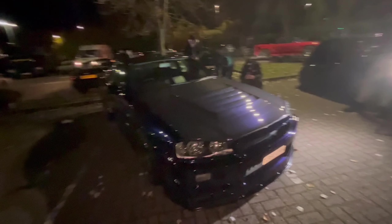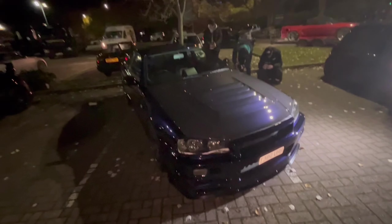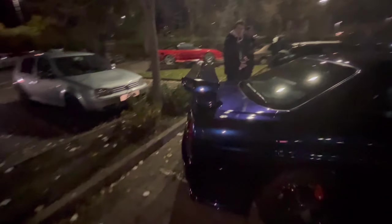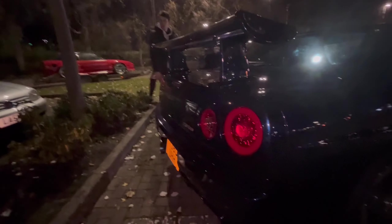Alright, here we have an absolute dream machine of mine — R34 Skyline GTT manual. We've got the GTR Nismo Z-Tune front bumper, we've got the carbon Nismo Z-Tune style hood which is actually vented. Look at the carbon weave — you can see the paint. Looking very nice. The interior looking very clean with the Momo steering wheel. Got the GTR wing with the taller wing stands.